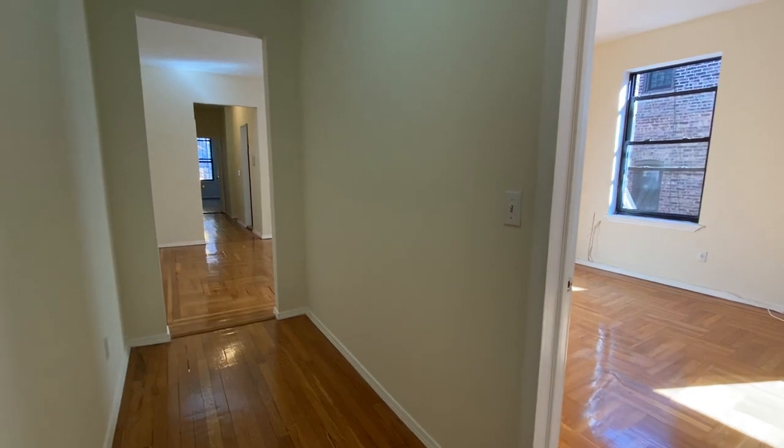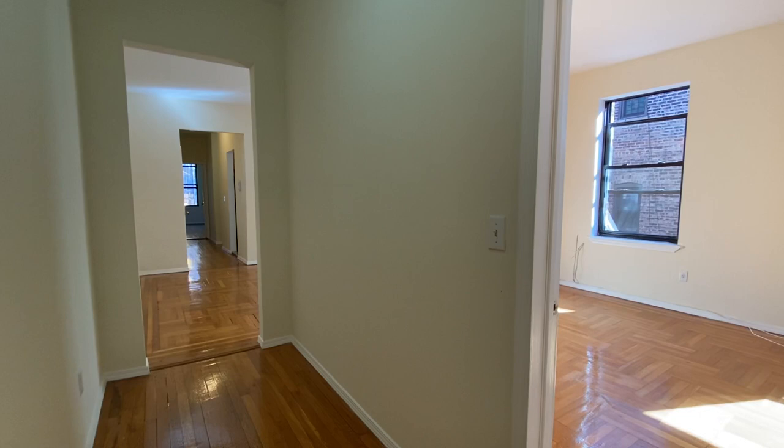Hi everybody, welcome to Hobson Heights. Today I'm going to show you a very nice three-bedroom apartment in a pre-war building. Let's walk around.